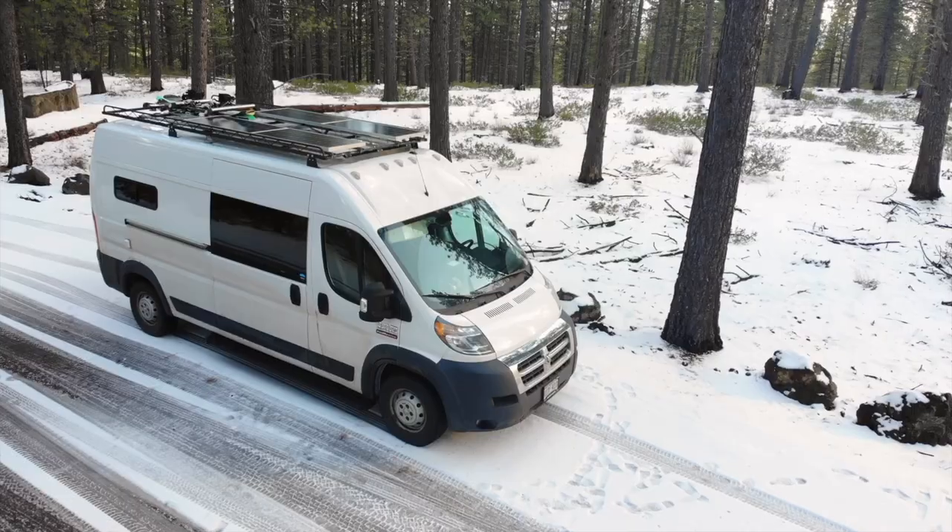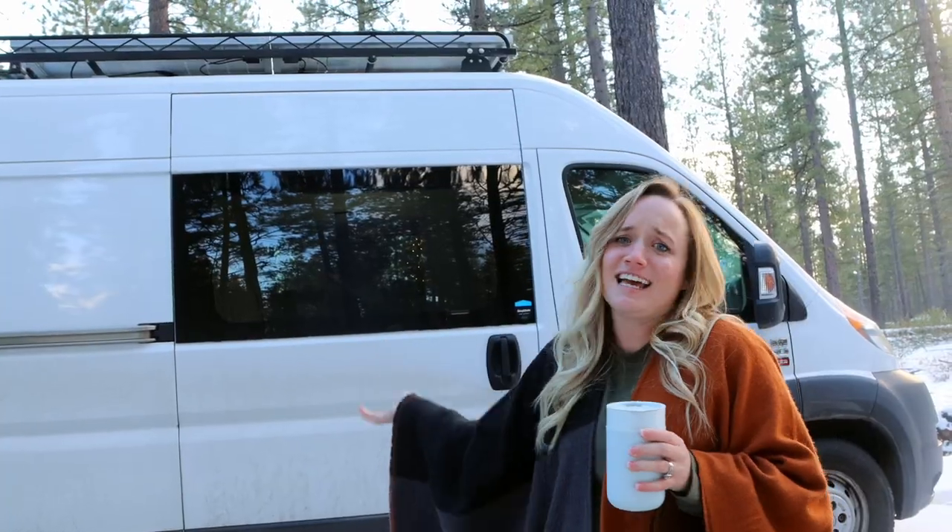We worked so hard on this project and we are so excited to show you the inside. Let me introduce you to the Leaky Cauldron — because it's a house and it's not perfect and it leaks a little. Let me show you around.